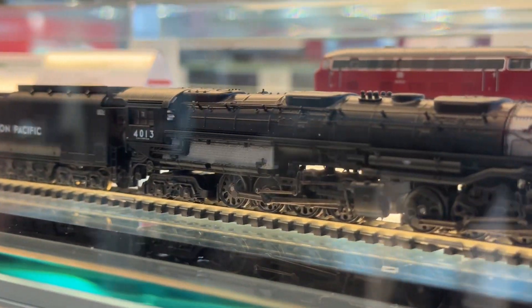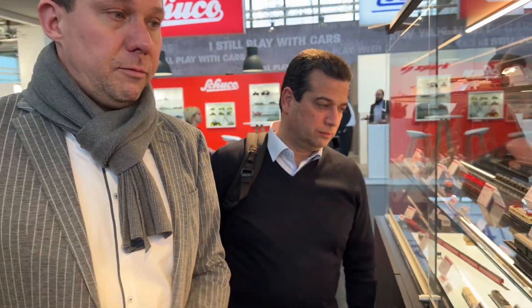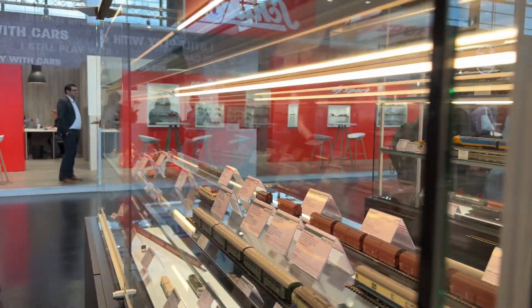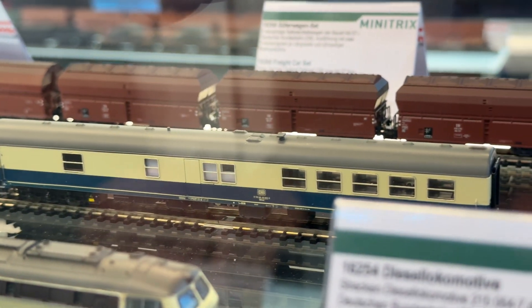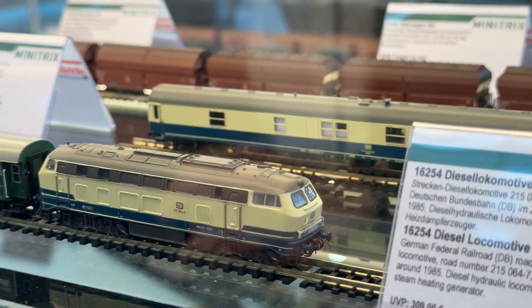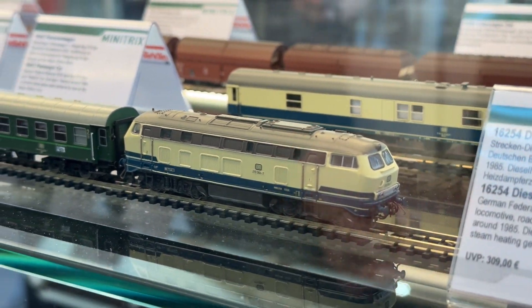Another new tooling for everybody who likes the cars is our Schweizer Wagen — the restaurant car — which fills a gap in our program of passenger cars in that cream and blue paint scheme. By the way, that paint scheme has an anniversary of 50 years this year.